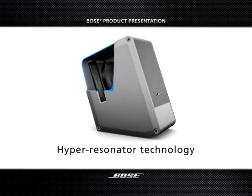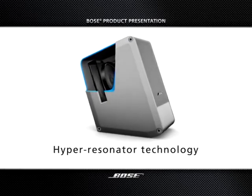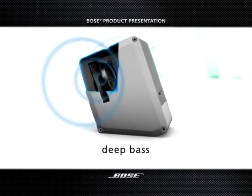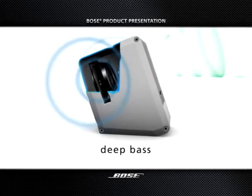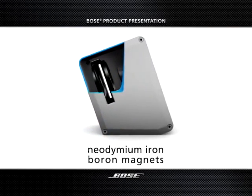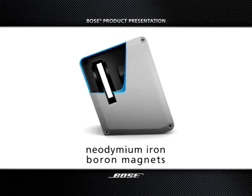HyperResonator technology combines with a unique slot board design to provide deep bass from a very small enclosure. Rare Earth neodymium iron boron magnets ensure the energy for high output from a tiny speaker cone.